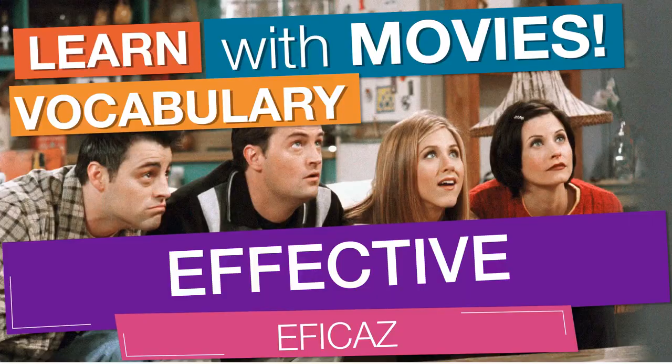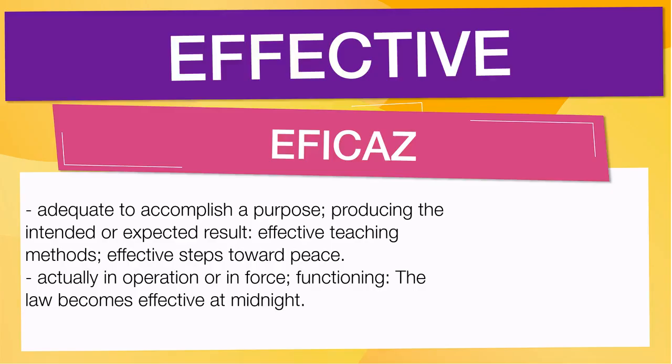There's a novelty. In English vocabulary, we will learn the word: effective. It means adequate to accomplish a purpose, producing the intended or expected result — effective teaching methods, effective steps toward peace. It also means actually in operation or in force, functioning. For example: the law becomes effective at midnight.